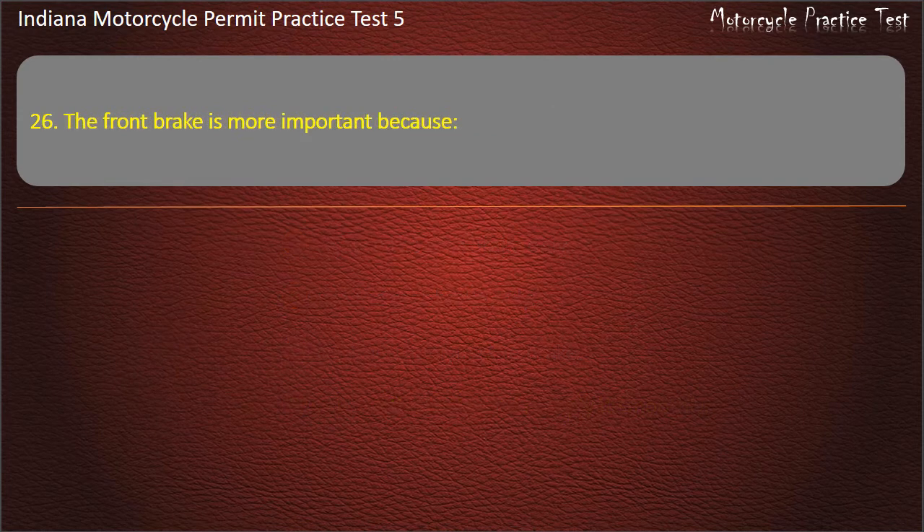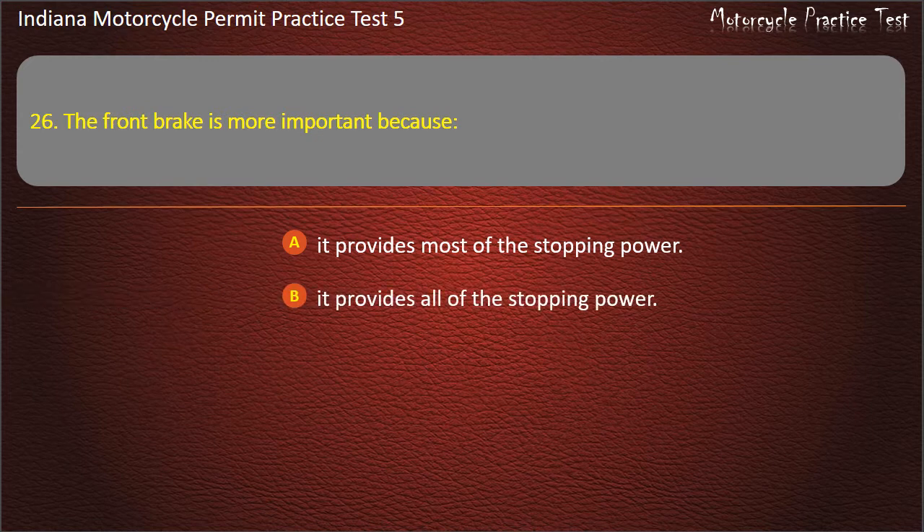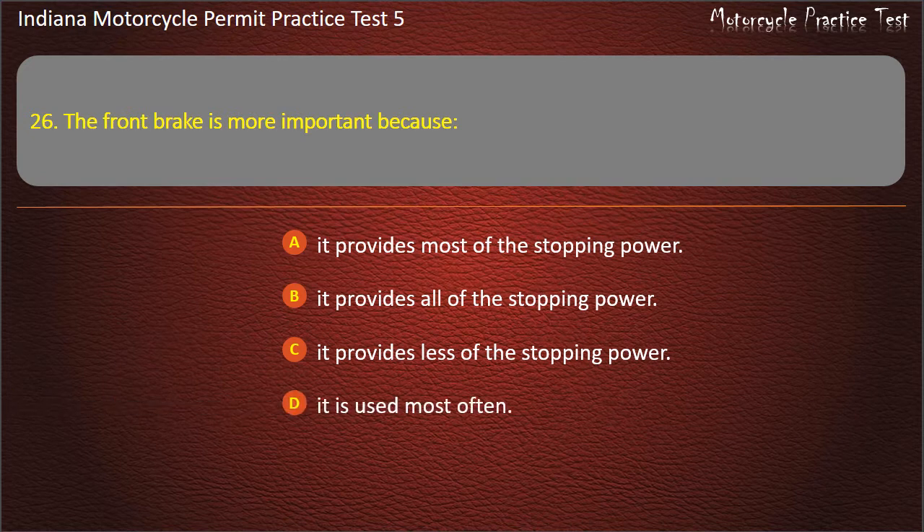Question 26: The front brake is more important because: it provides most of the stopping power, it provides all of the stopping power, it provides less of the stopping power, or it is used most of the time. Answer: It provides most of the stopping power.